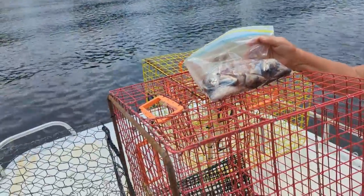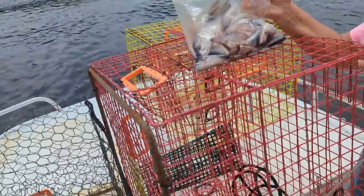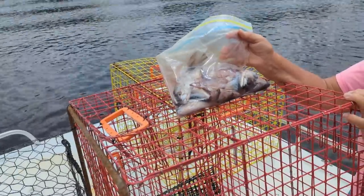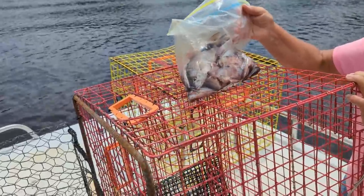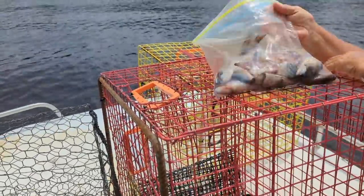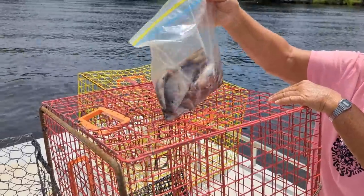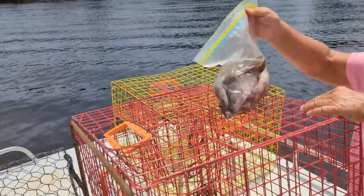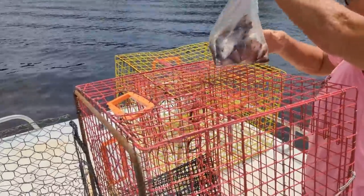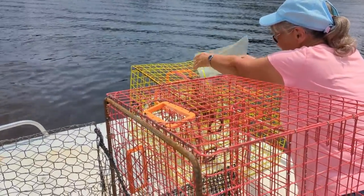Today we'll be baiting them up with Spanish mackerel, chicken, ladyfish, and we got some stuff left over from the red snapper season that we were using for bait, so we'll dump that in there too. We got a whole bag of leftover bait — squid, mackerel, Boston Northern mackerel. So we'll dump that and put it in the yellow one. Got a big bait basket in it.